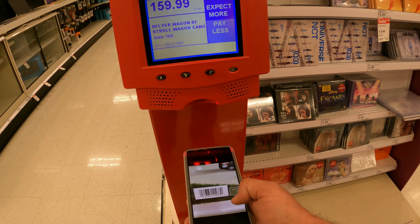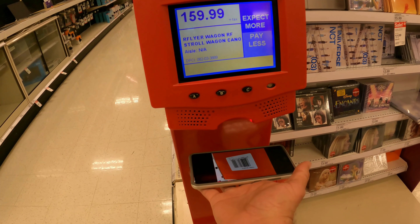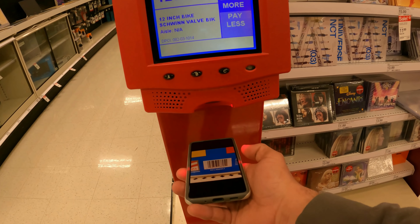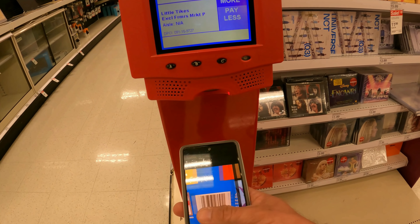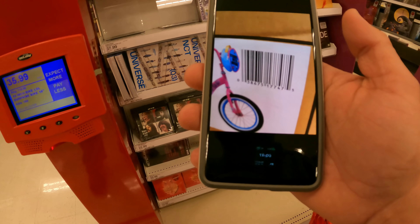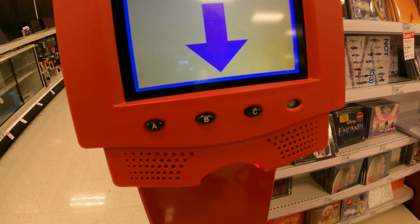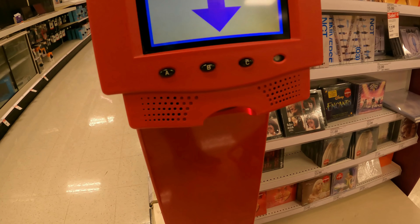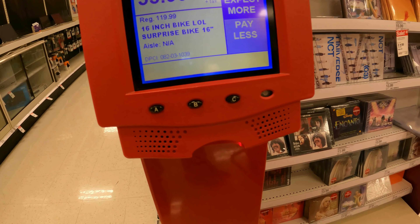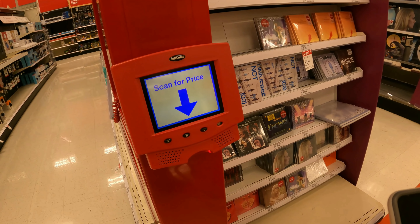Full price — must have ended right then and there. That bike's $35. DPCI number 082031039 — it's an LOL Surprise bike too! Sweet deal. Let's see what else we got.